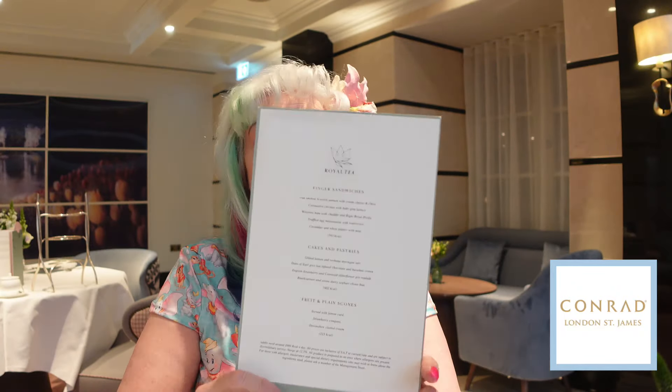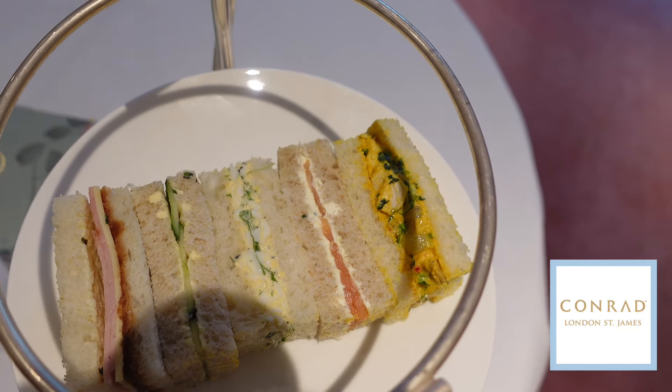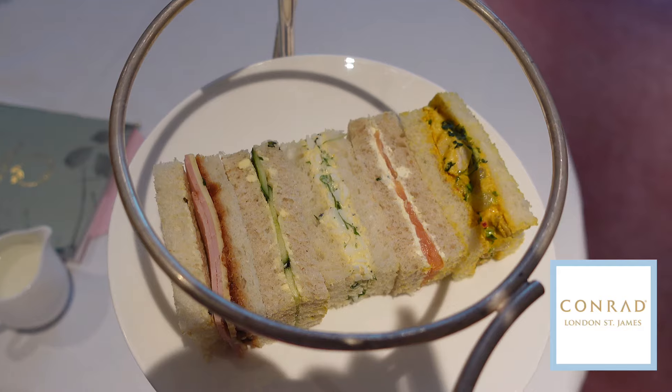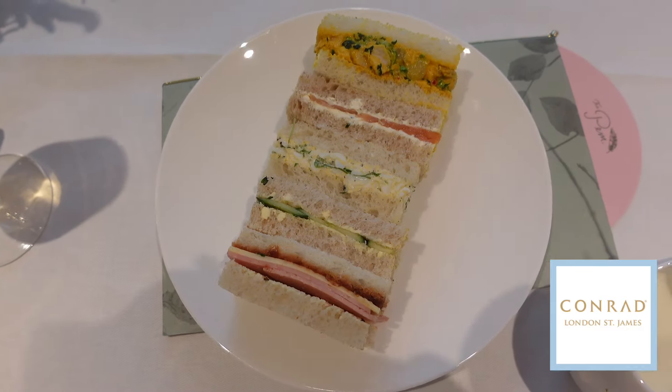I have the menu for my royal tea. For finger sandwiches we've got: oak smoked Scottish salmon with cream cheese and chive, coronation chicken with baby gem lettuce, Wiltshire ham with cheddar and right royal pickle, truffled egg mayonnaise with watercress, and cucumber and white pepper with mint. I've had it with mint before and it is so delicious.